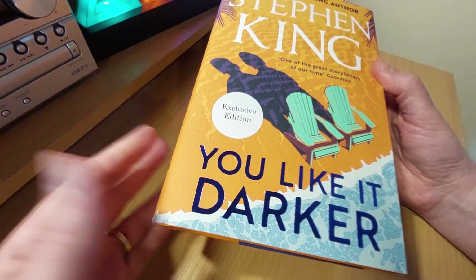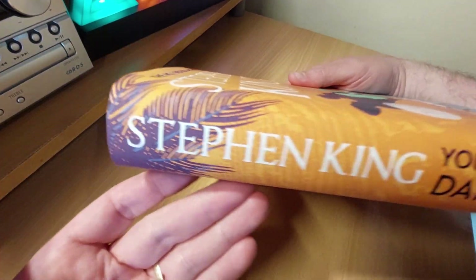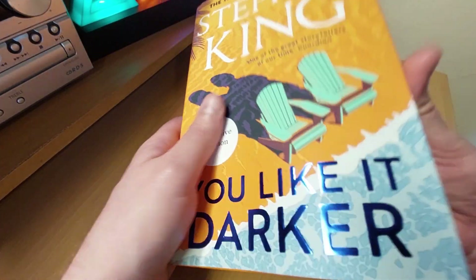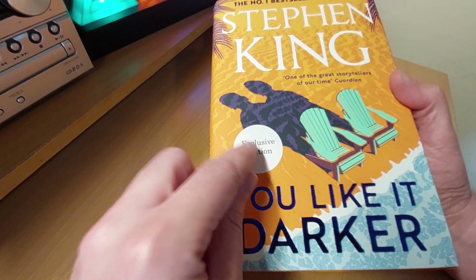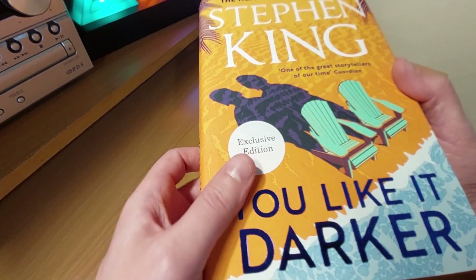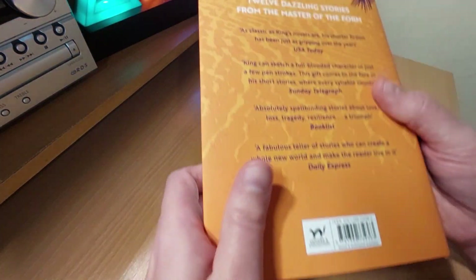What we have here is just released: You Like It Darker. It is a collection of 12 short stories by the master Stephen King. This is a hardback edition — this is the Waterstones exclusive edition — and I will show you the differences between that and the standard hardback. It's not a huge difference, so don't worry if you've not got this one.